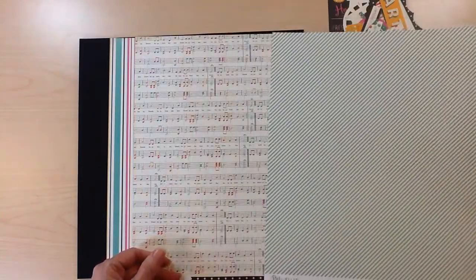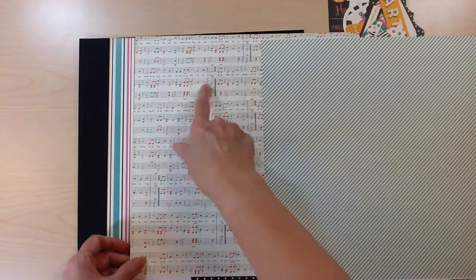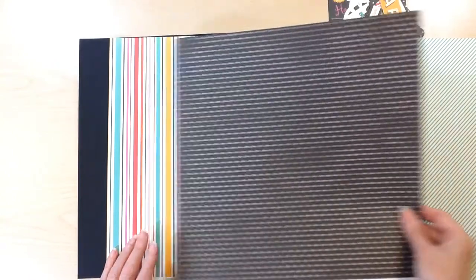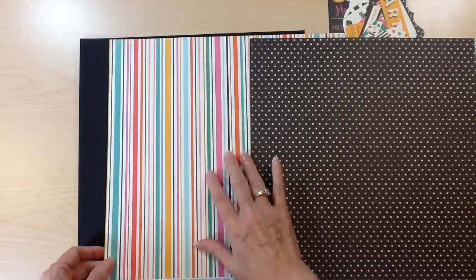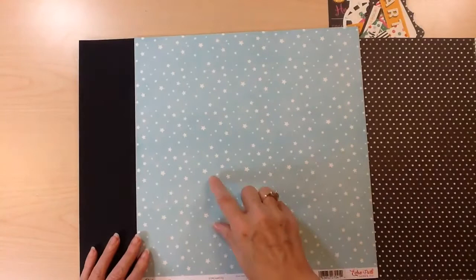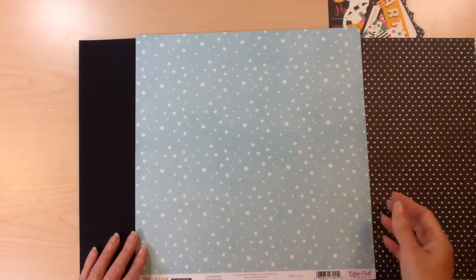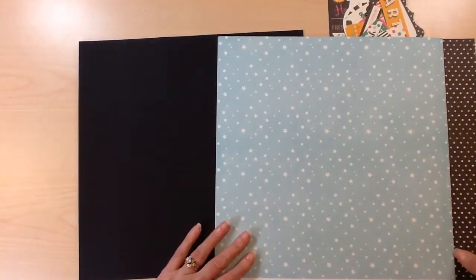This one is called Celebrate and has the song Happy Birthday with music notes and the words. The back side is a black with white polka dot — this one's called Happy Birthday. Then you have multi-width stripes with all the colors of the color scheme, and the back side is a light blue with stars — love this paper, it's called Streamers. You're also going to receive two sheets of black cardstock.